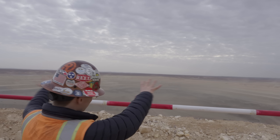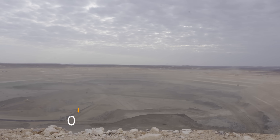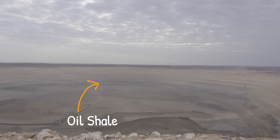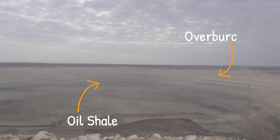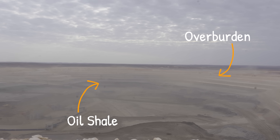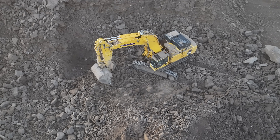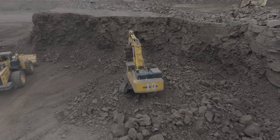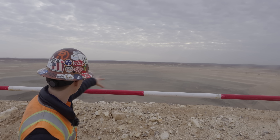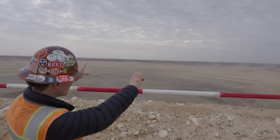We're here at the overlook, looking out over the mine. At the bottom, the two lower layers are dark black and gray — that's the oil shale, that's the good stuff. Everything above that, the lighter brown, is the overburden they're stripping with the front shovels. They're blasting all of that oil shale, PC850 excavators are pulling at that wall to break it down and get the bigger boulders out, and then those WA-900s are loading the 100-ton trucks and hauling right to the crusher.